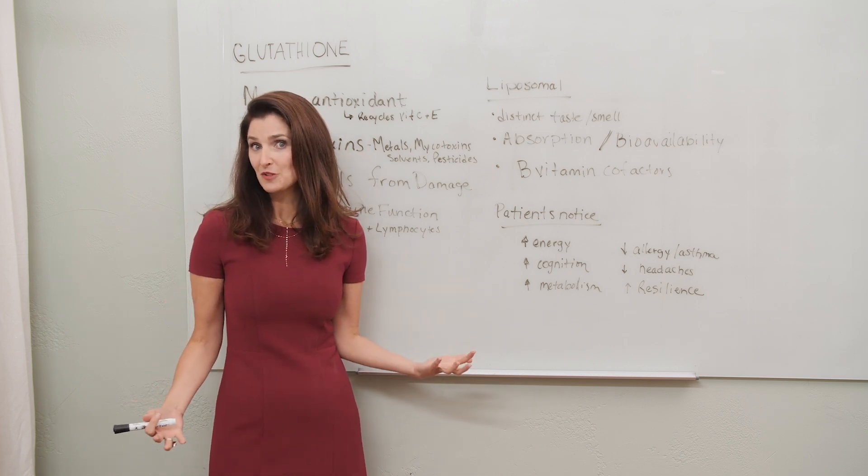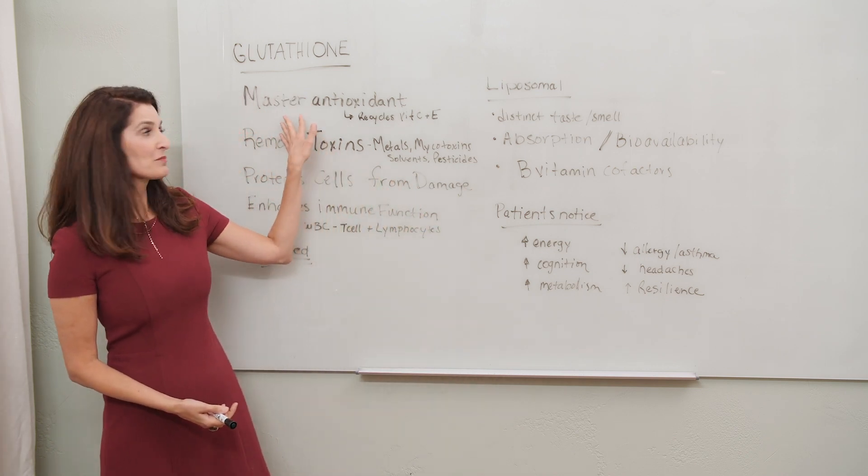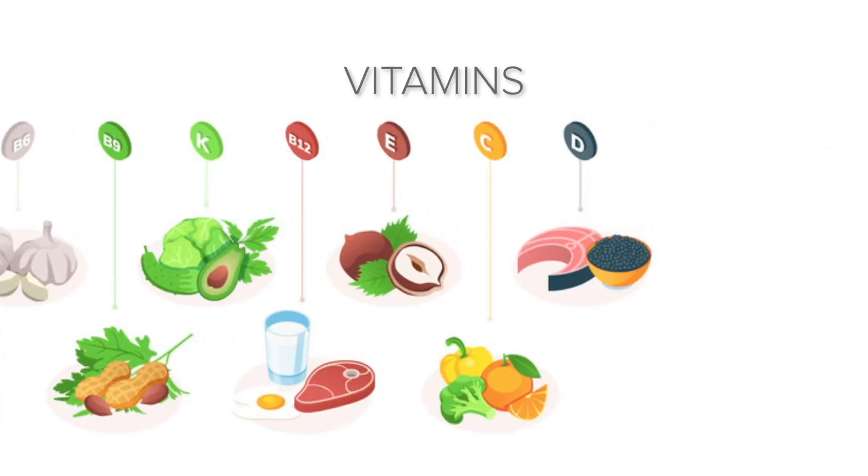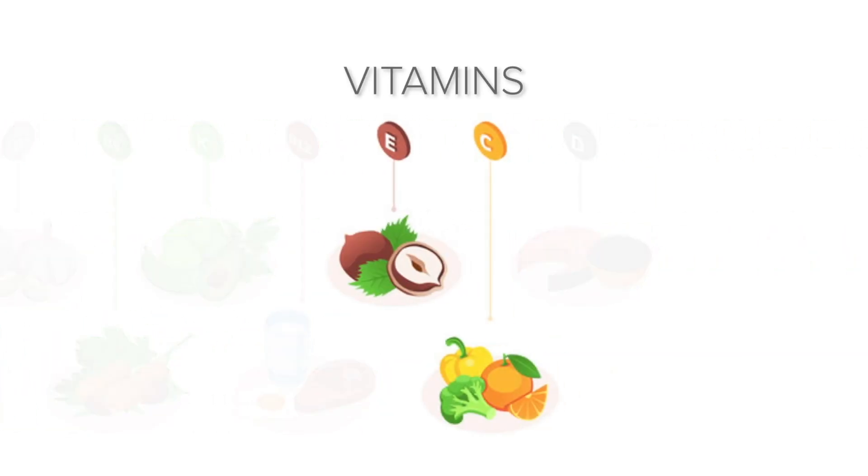Why is that important? The most important thing is that it's our master antioxidant and it recycles vitamin C and vitamin E, so we can keep oxidative stress down in our body.